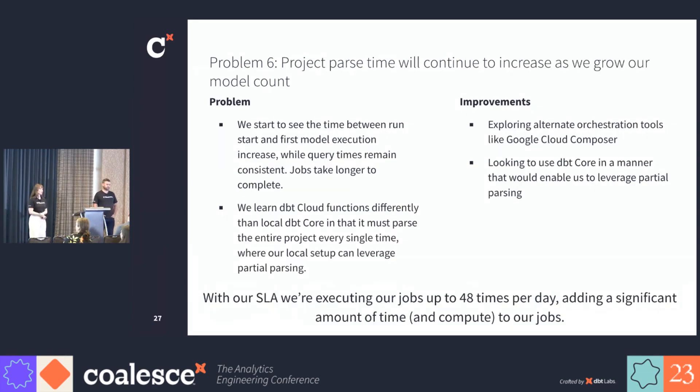Our sixth problem is our project parse time. As we increased our model count, we started to see the time between run start and first model execution increase. The query times remained consistent but our jobs were taking a lot longer to complete. We learned that dbt cloud functions differently than dbt core — when we were developing in dbt core, we were able to use partial parsing on each run, but once we cut over to dbt cloud, we had to parse the entire project on every single run. To solve this, we're looking into alternate orchestration tools like Google Cloud Composer, which would let us use dbt core and leverage partial parsing. After this week, we also learned there are alternatives like the mesh solution to help us reduce the project size and the parse time problem. This issue matters so much because with our SLA, we execute our jobs up to 48 times per day, so even a small increase in parse time amounts to a lot of time lost.